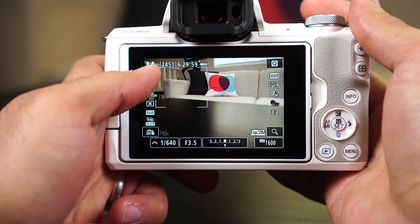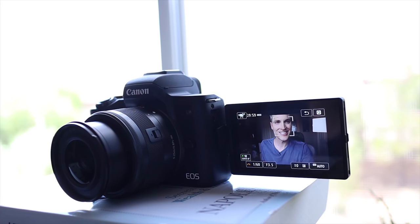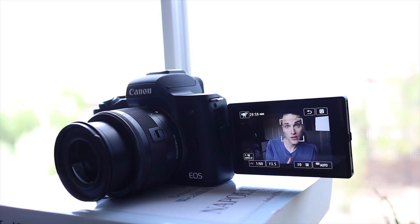Now let's talk about where the M50 really begins to stand out. Both cameras have dual pixel autofocus, which Canon is famous for — it focuses fast, it's really good at face tracking, and that's why these cameras are so good for shooting video and getting tack-sharp photos. You can pull out your selfie screen, put it on face tracking, tap your face, and you're good to go. If you're shooting YouTube videos by yourself, set it up and you can trust the camera to stay in focus.